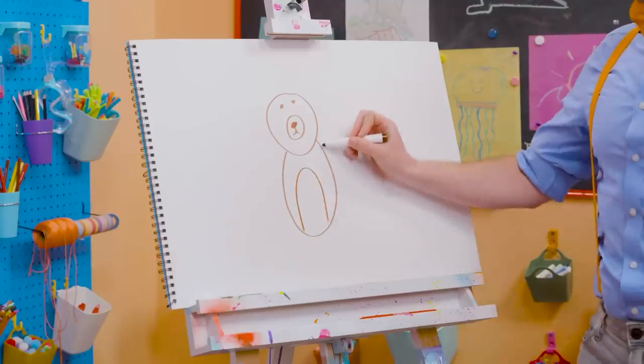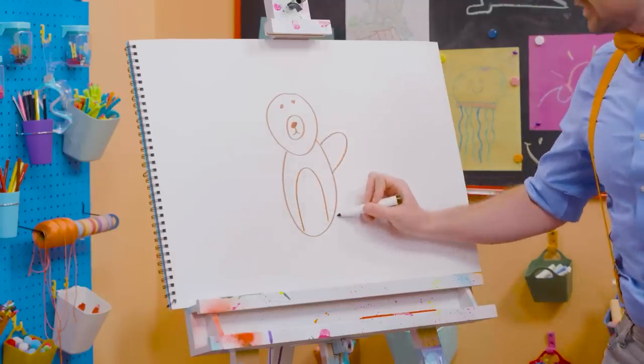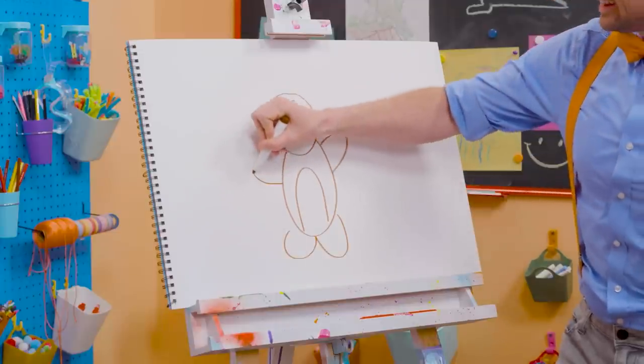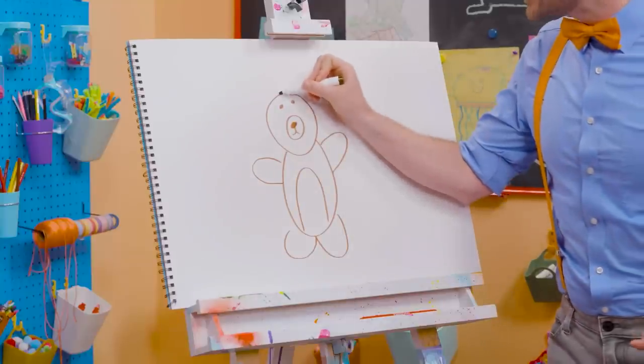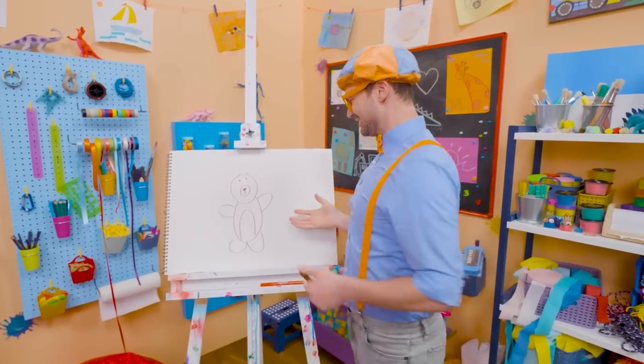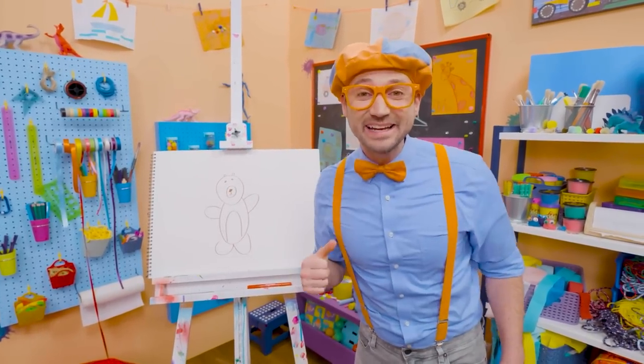And then for the body — one arm right there, a leg, another leg, and the arm! Wow! Can't forget about the two cute little ears up there. Wasn't this fun drawing a bear with me? Yeah!